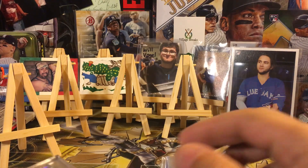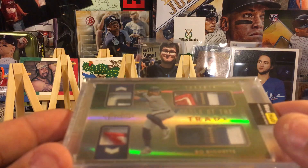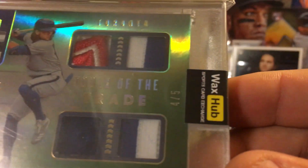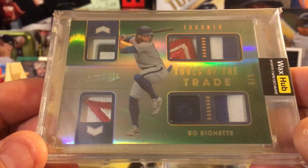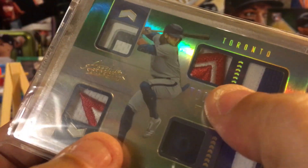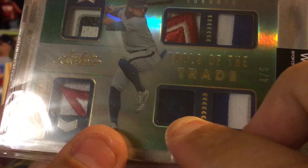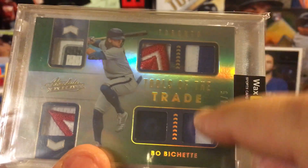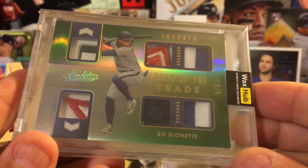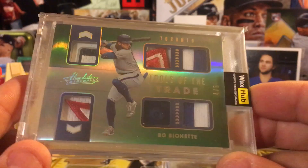The next one is awesome — this is a 2020 Panini Absolute Tools of the Trade six-watch, numbered four of five. This thing is beautiful. It's Panini so it doesn't have a logo, but guess what — it's got part of the Toronto Blue Jays logo in the patch! That's part of a hat, and these two are part of the socks. So you got one, two, three, four, five, six watches — Tools of the Trade, number four of five. I got it for one heck of a deal.